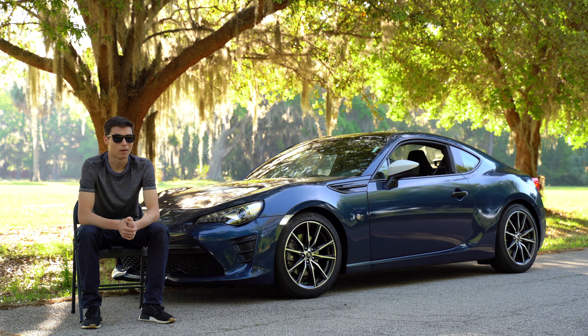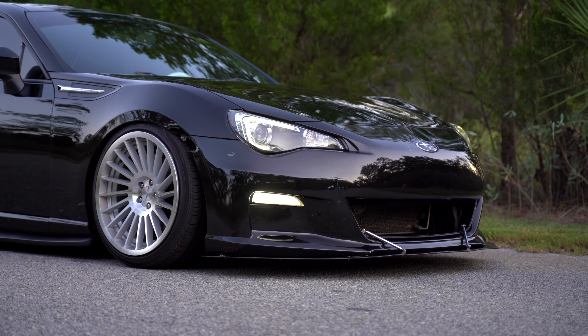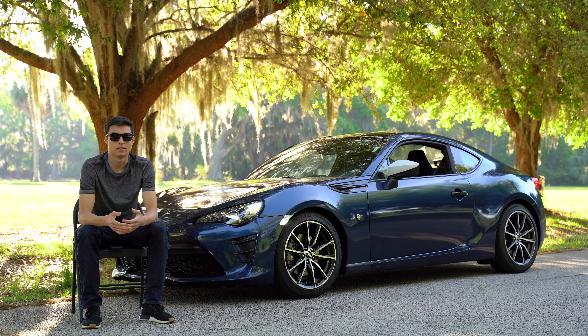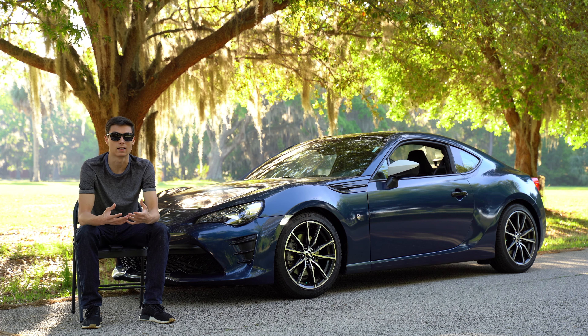For example, headlights — you can literally get 10 to 20 different headlights for this car, all from different companies. When you're modifying your car, it gives it a cool, unique feeling because there are so many parts available and you can really build it exactly how you want.